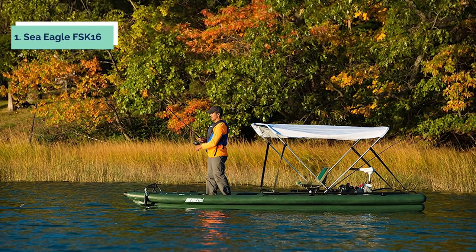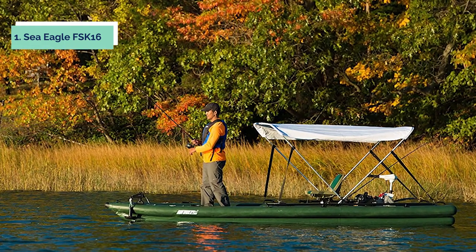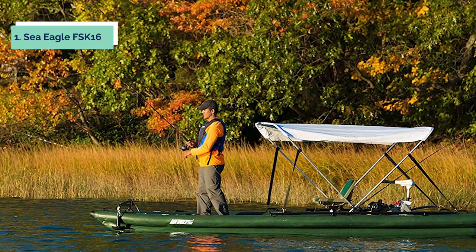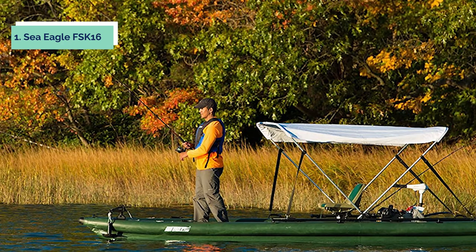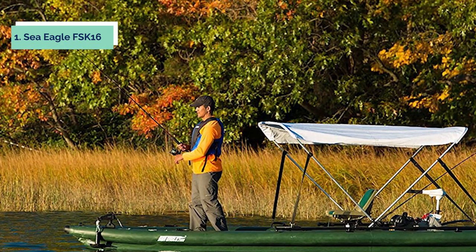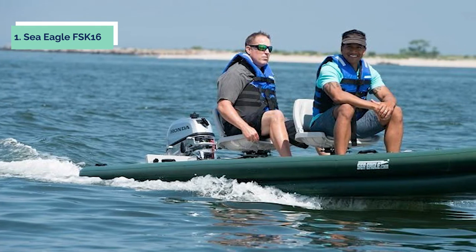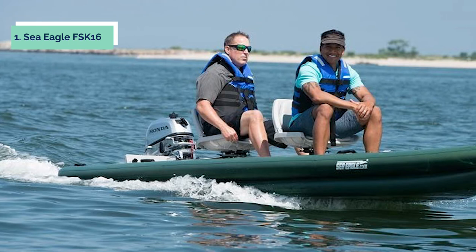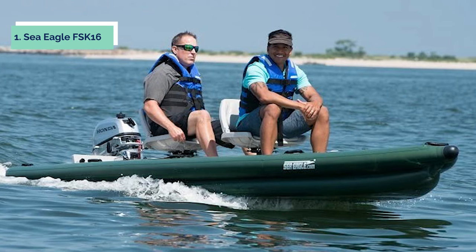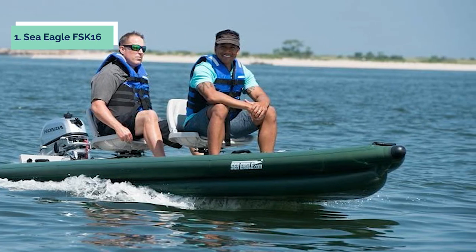And finally, the number one on our list is the Sea Eagle FSK 16. Get ready for some serious fun on the water with the Sea Eagle FSK 16 Fish Skiff 16-foot Inflatable Fishing Boat. This two-person boat is perfect for fishing, hunting, and exploring your favorite waterways. The rugged vinyl construction can withstand years of use, while the welded seams ensure a leak-free ride. It features an inflatable floor that provides extra stability and comfort, and with its high sides and large surface area, this boat offers plenty of room to store all your gear.